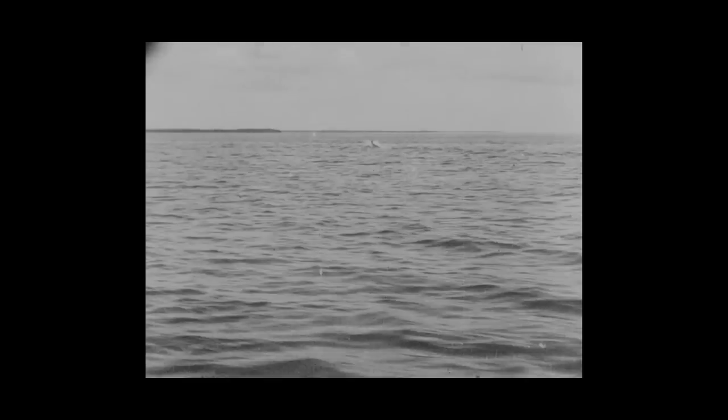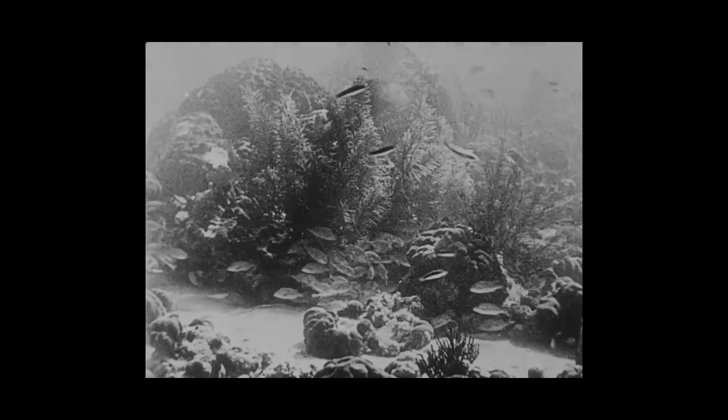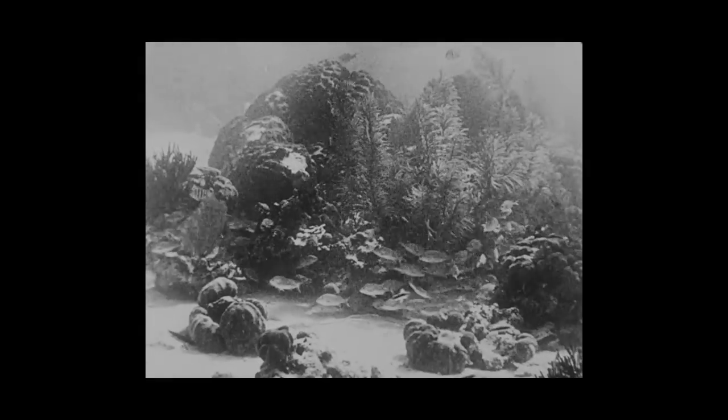6,000 feet of celluloid ribbon later, the Jules Verne set a course back to America. The resulting film was exhibited under the title Thirty Leagues Under the Sea. It later came to be known as The Terrors of the Deep.